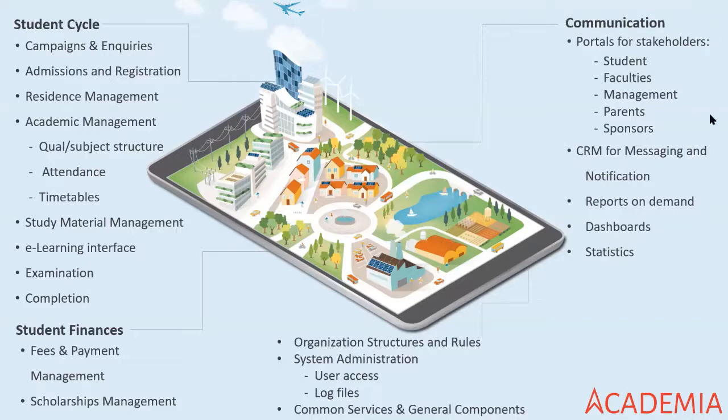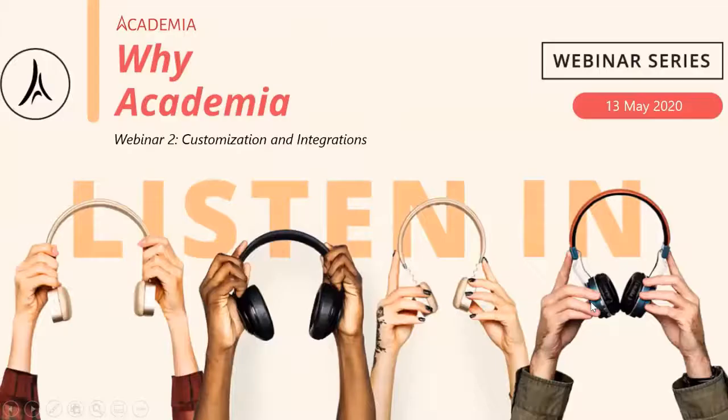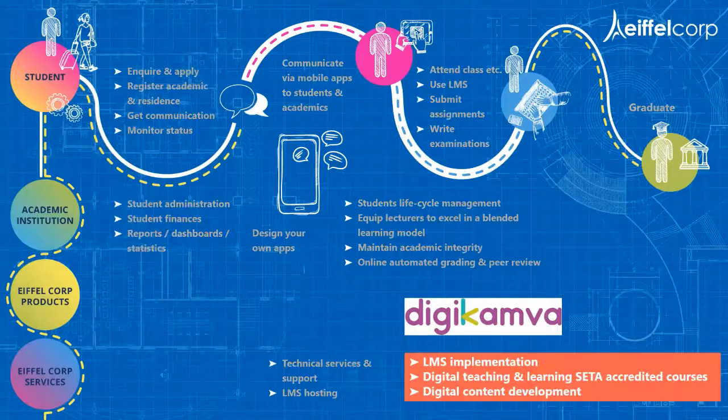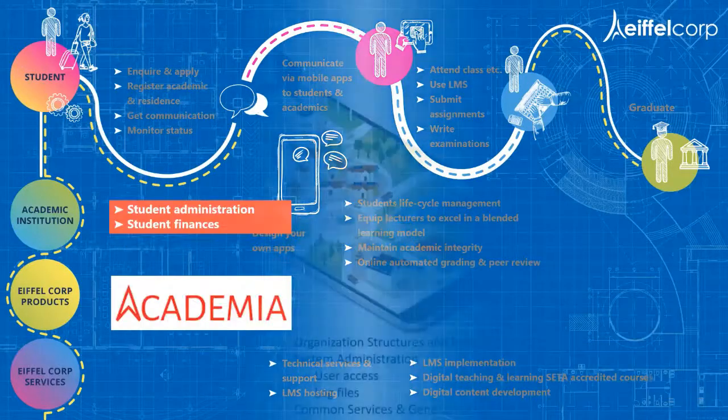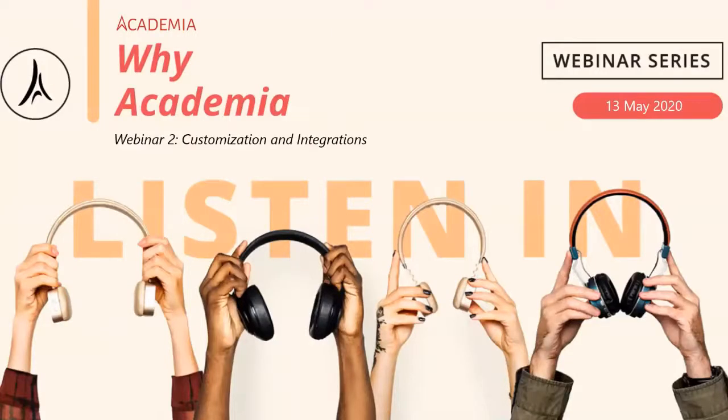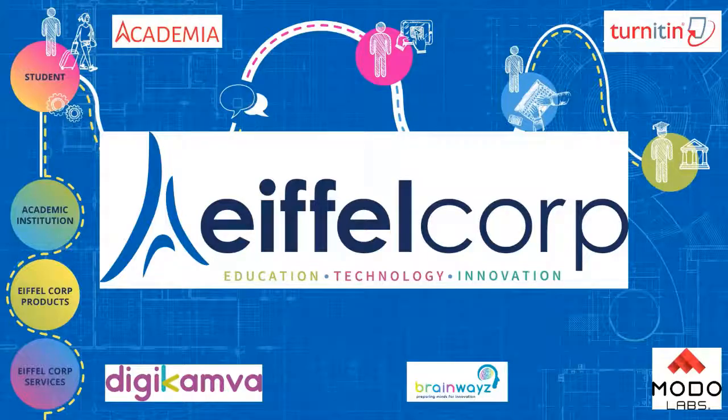We started off today with a specific focus. If you missed the previous webinar where we spoke about the user experience and user interface, please let me know — we can go back to that or send it to you.